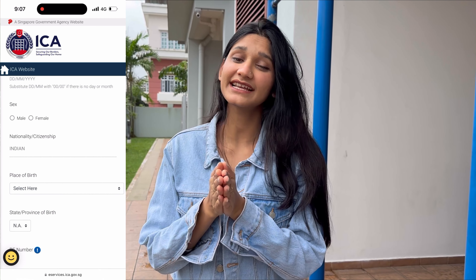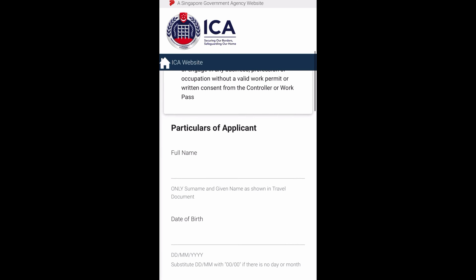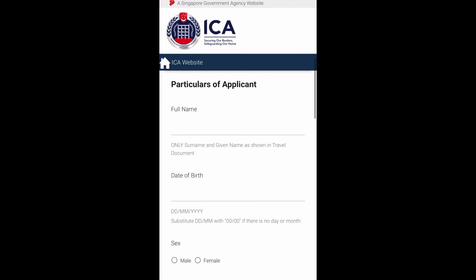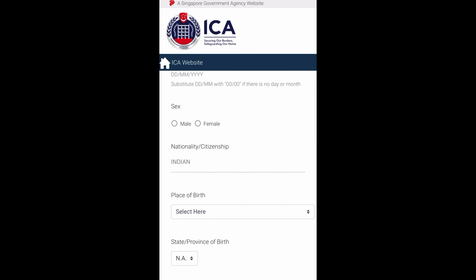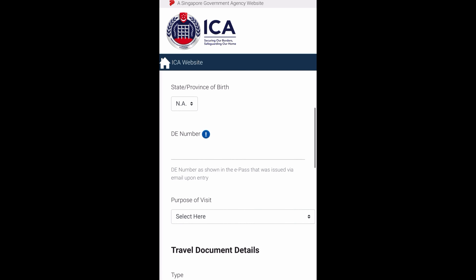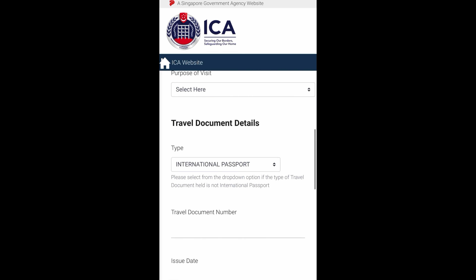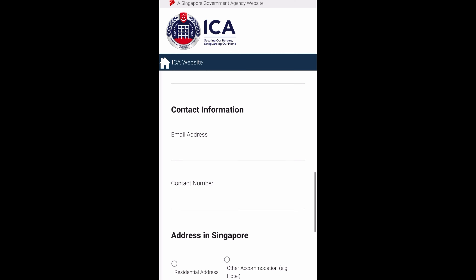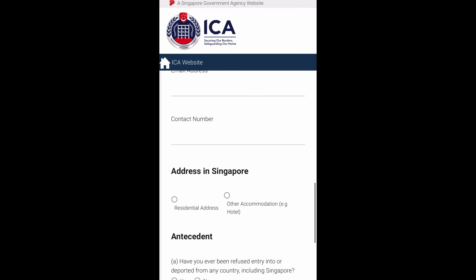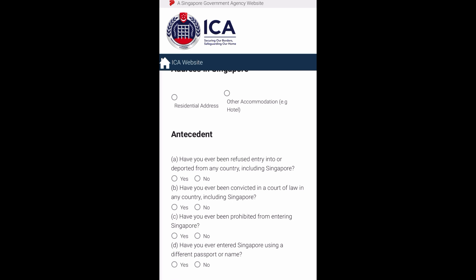The first scenario is that if I have a visa for 30 days, then what can I do? Let's say my visa is from 1st till 31st of December. I can fill an extension or application form on this website. These are very simple details that you have to fill. Once I fill this extension, it depends on the government whether they approve my stay in Singapore or not. So you can easily get an extension.